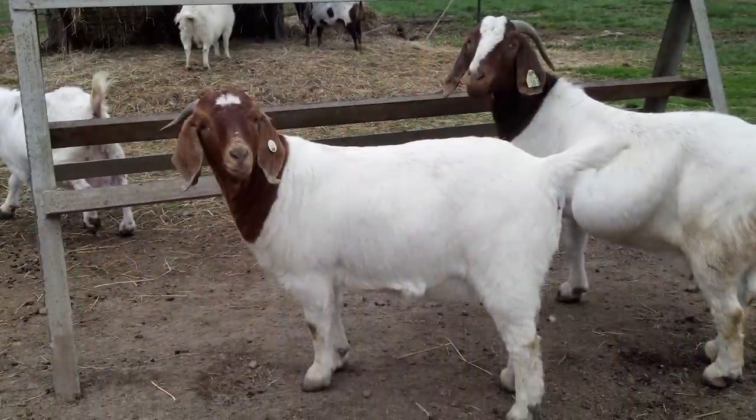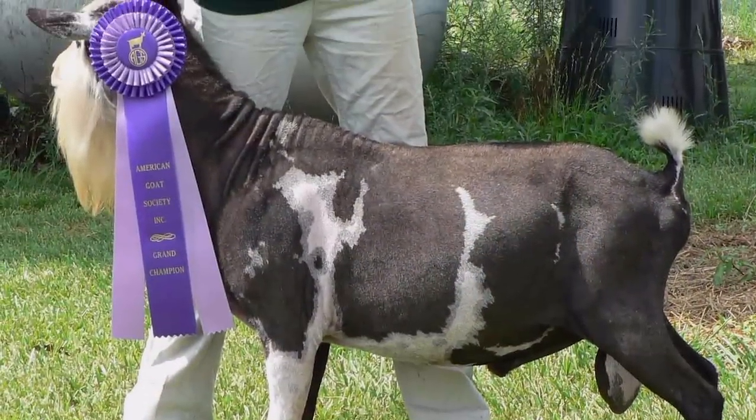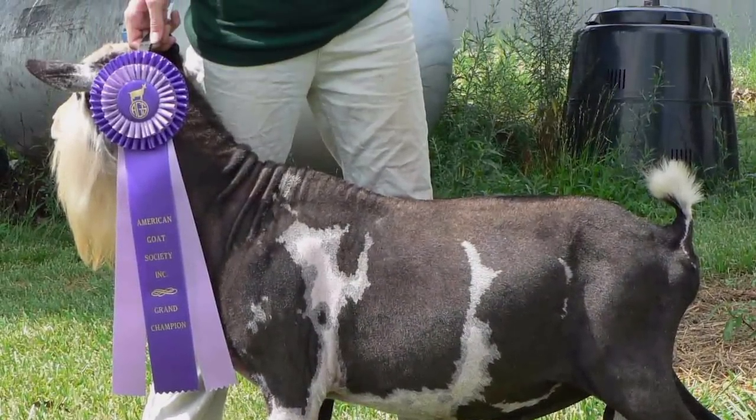We've trimmed some goats today at the show and carried them to the show ring with it. I've even started my 11-year-old daughter — she wanted to know if she could trim them, and I told her yes, they're your show goats, so you need to learn how. It's made it so much easier on us.